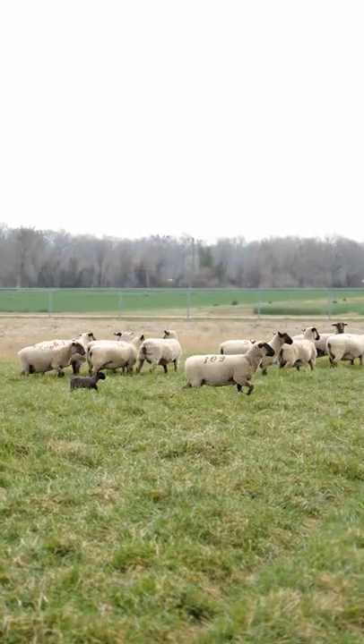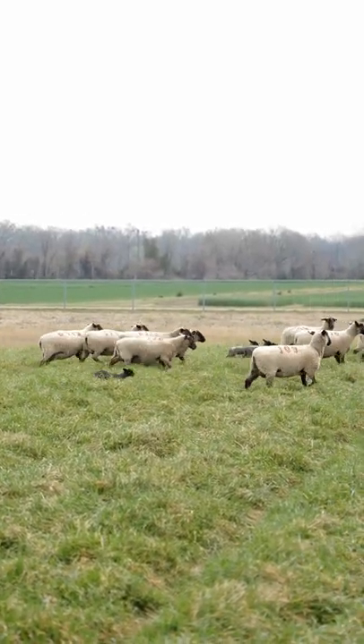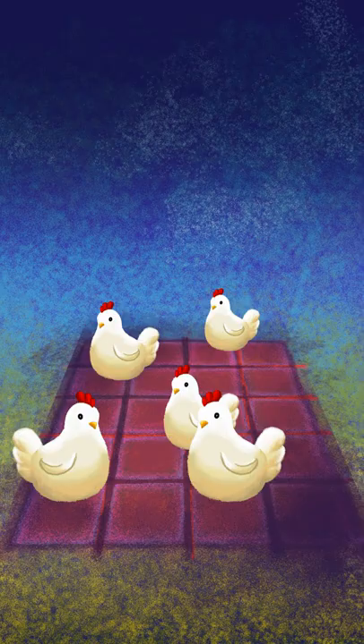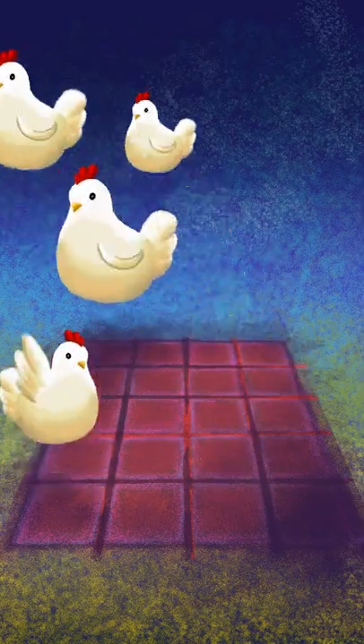Livestock animals are often seen out in wide open pastures just like this one. When it comes down to it, chickens can be raised on as little as 20 square feet, and sheep like these need only about 50 square feet per sheep.